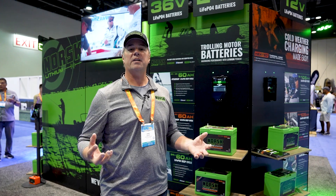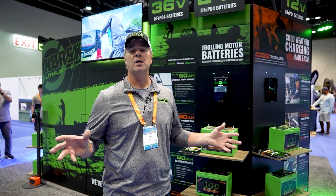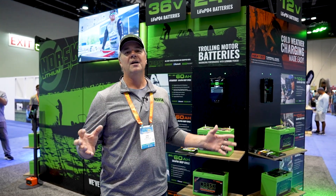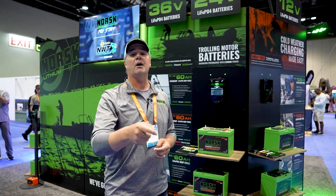Come check us out online at norsklithium.com. Find us on all the socials under norsklithium. This is just one really cool new product that we've introduced out of 51 — you need to know what we're all about. Thanks for checking out the video. We'll see you out there on the water.